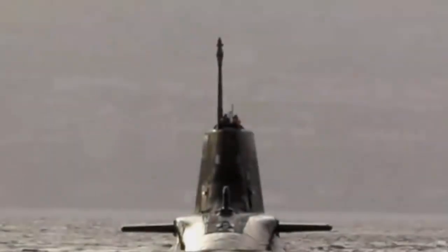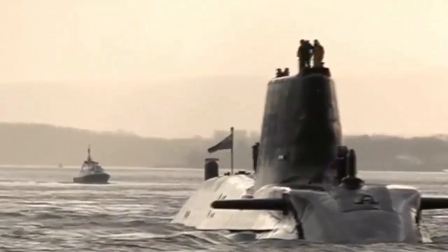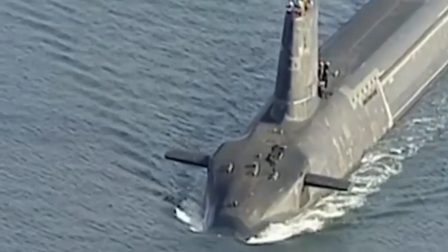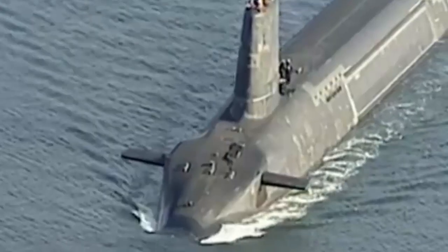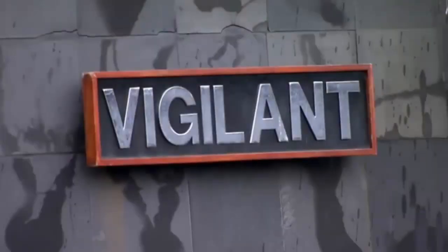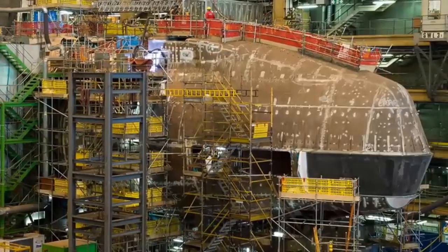The UK submarine fleet consists of two main types: five Astute-class nuclear-powered attack submarines and four Vanguard-class nuclear-powered ballistic missile submarines. The Vanguard class provides the UK's nuclear deterrent with its Trident missiles, while the Astute class handles conventional warfare. Both classes are nuclear-powered, and the Vanguard class is being replaced by the new Dreadnought-class SSBNs, with the first submarines of this new class under construction.